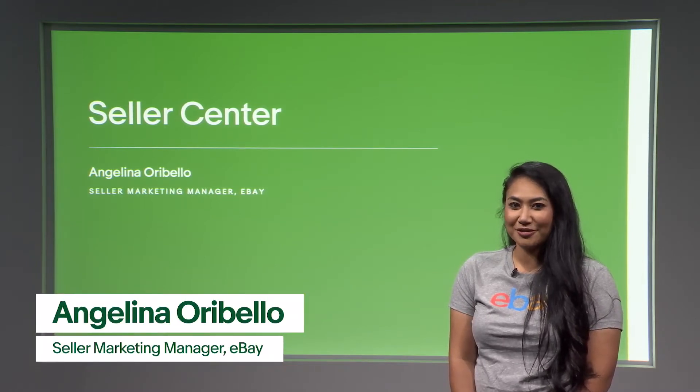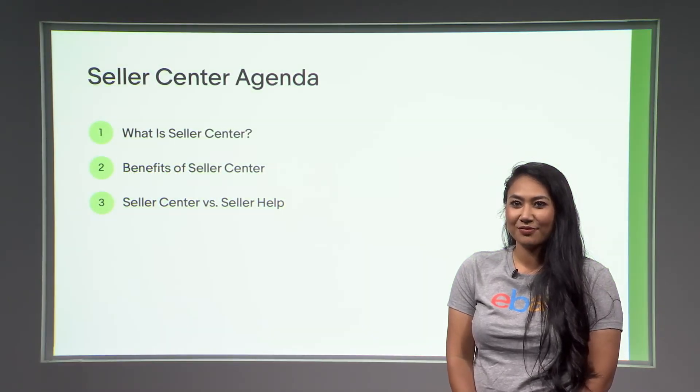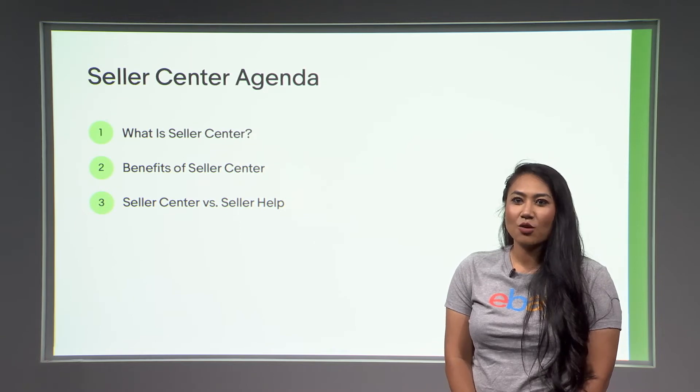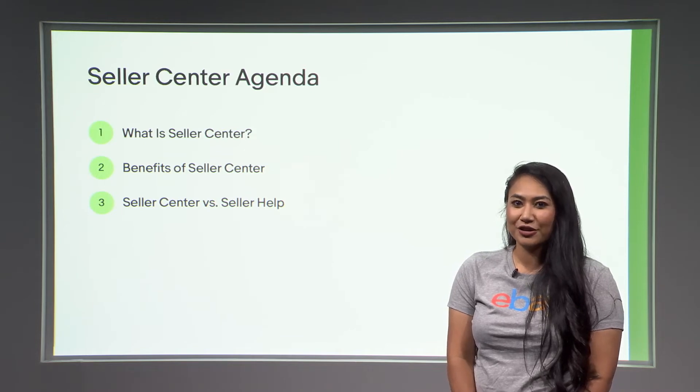My name is Angelina Oribello. I am a marketing manager on the seller team. Let's get into the agenda. We are going to discuss what Seller Center is, what the benefits of using Seller Center are, and how to use Seller Center versus Seller Help.